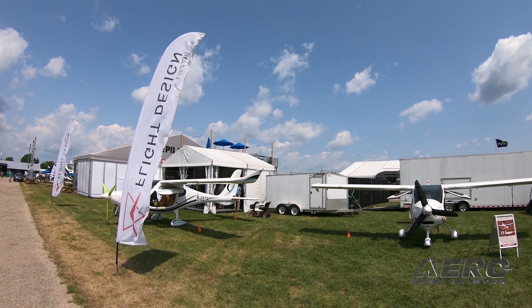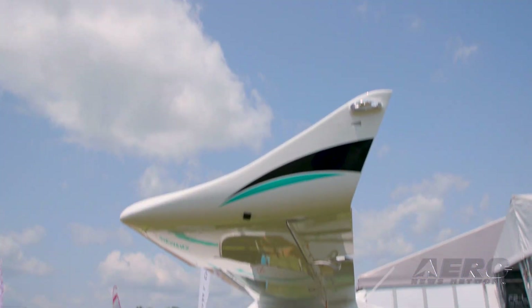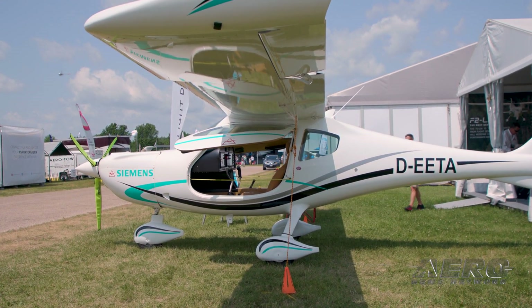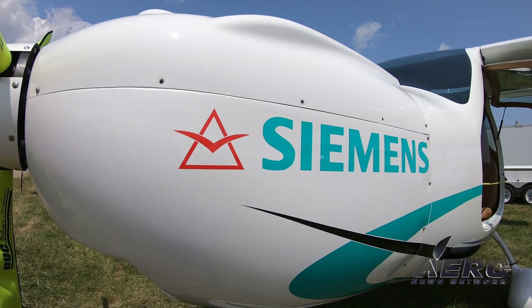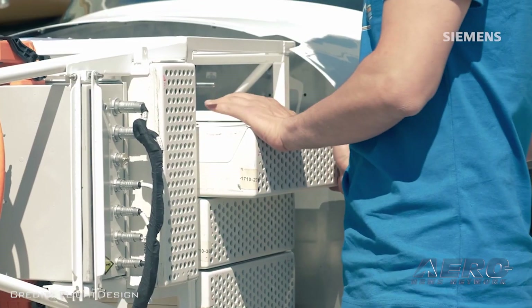Are you looking at price points for any of these airplanes yet? The F2 completely loaded — can't put anything more on it — is $194,000, and we're hoping to bring in the F4 at $280,000 to $290,000.